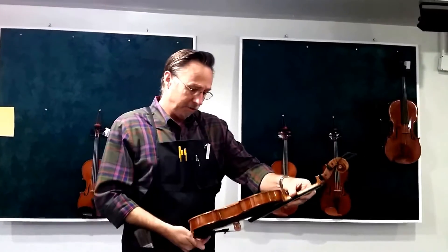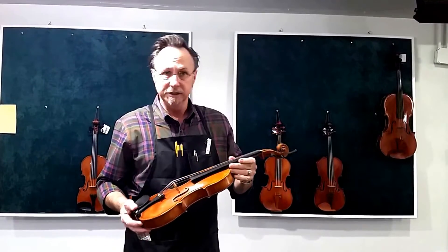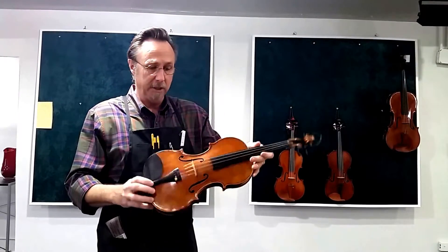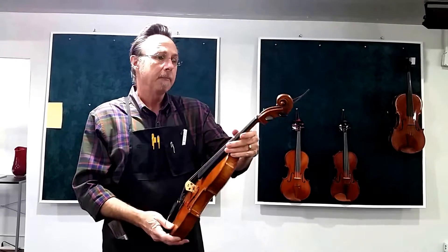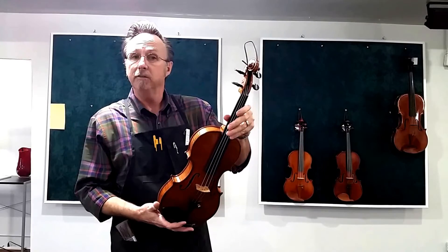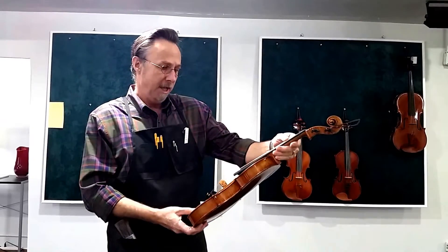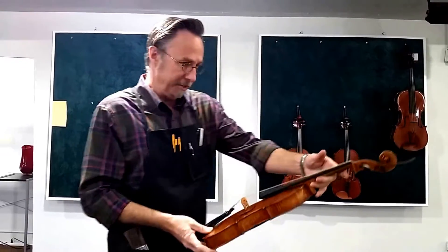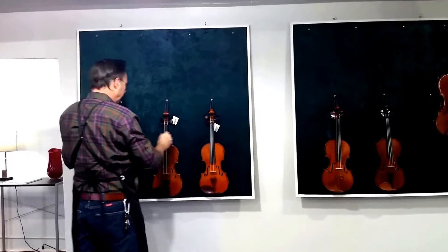I'm going to start off with showing you some of the modern American-made instruments that we have in the shop, like this instrument here made by Joe Thrift in Dobson, North Carolina. It was made in 2015 and it is an exact copy of the 1742 Lord Wilton del Gesu Guarneri violin. Antiqued and an exact copy — a very fine instrument, handcrafted by an American violin maker.